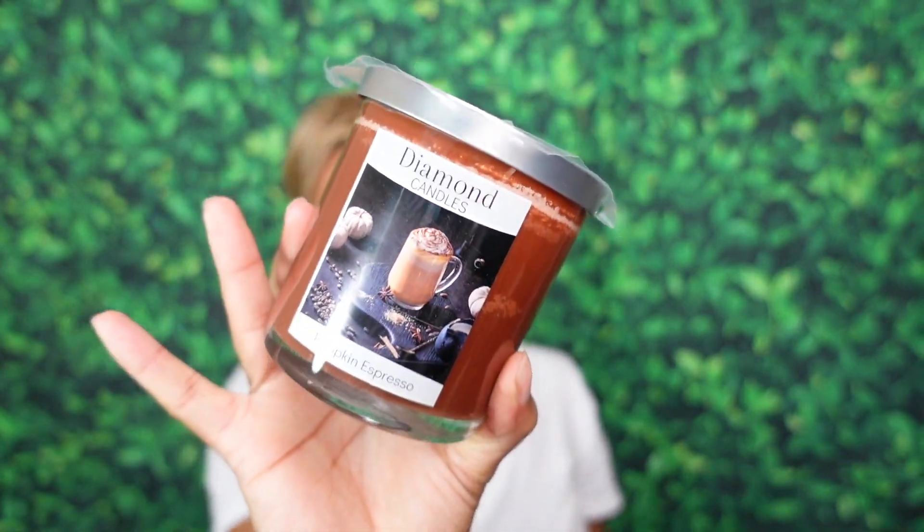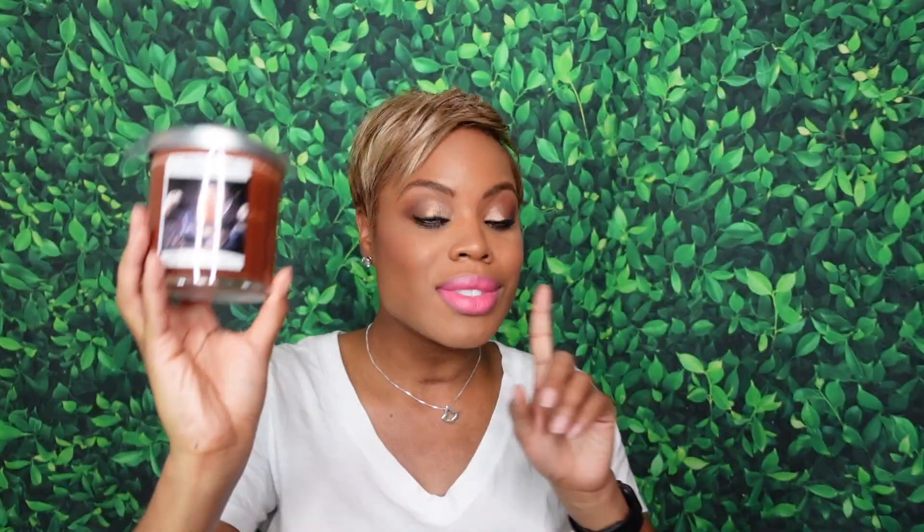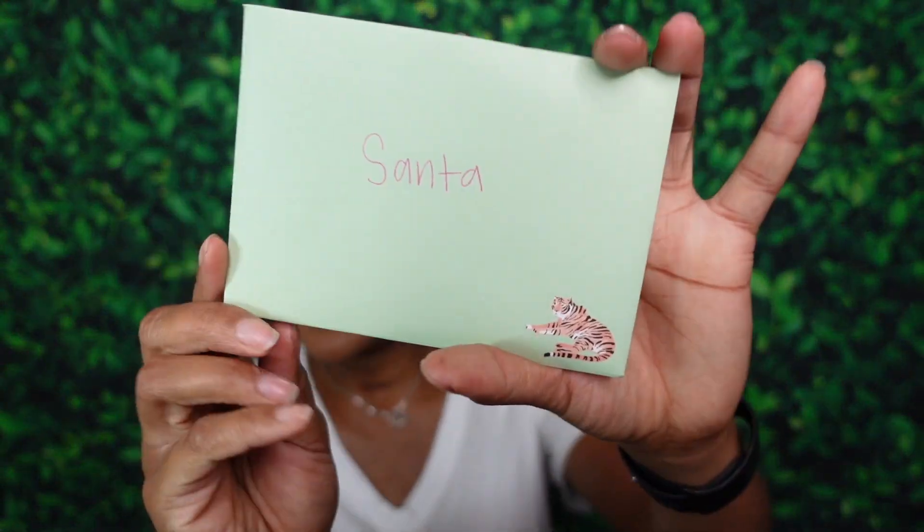Now the second candle they sent — this one is a beast and my favorite of the two. I'll take the plastic off later. This is the Pumpkin Espresso. Pumpkin spice latte is cute, but Pumpkin Espresso is giving all the life — giving what we really need. You smell the coffee bean in here, it's deep and rich. This is fantastic. Thank you again, Diamond Candles.